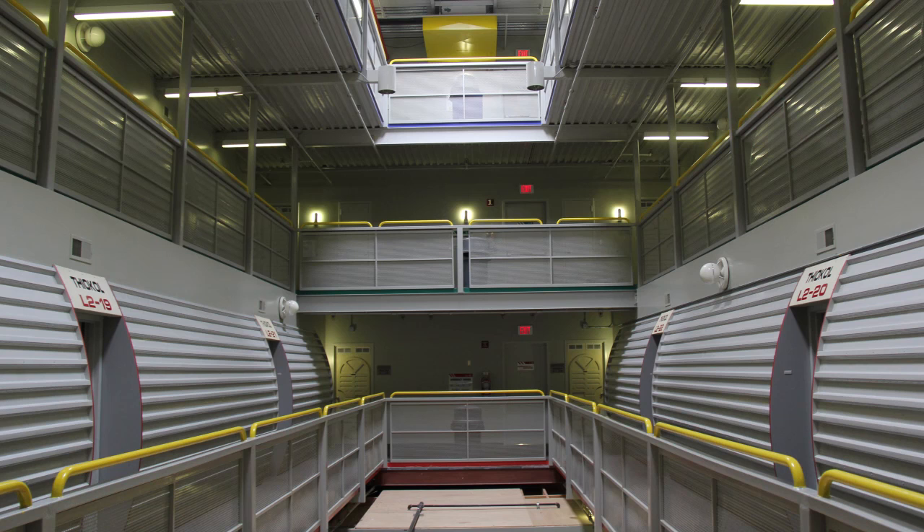It essentially has three floors to the building. The second floor is usually for guys, the fourth floor is for girls, and the third floor changes around depending on the workload for that day or week.